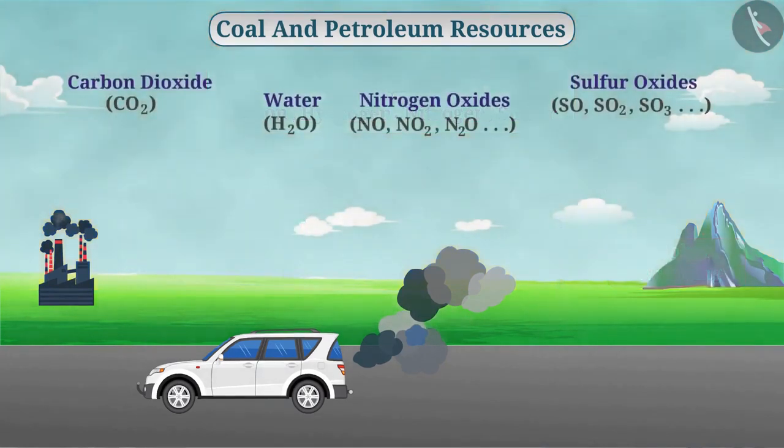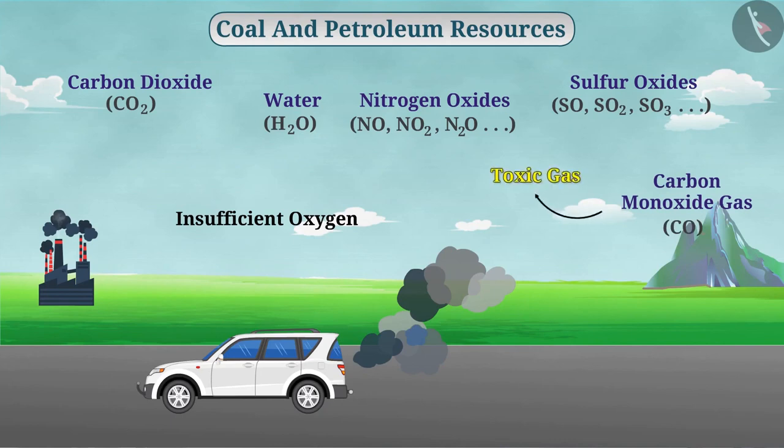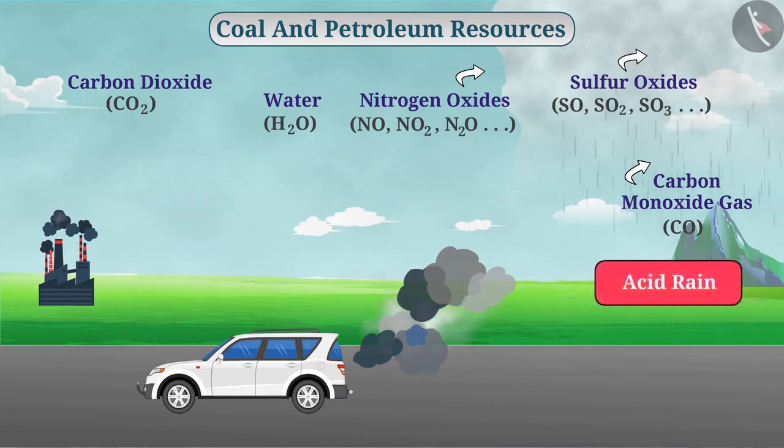At the time of burning these fuels, if the amount of oxygen is insufficient, carbon monoxide gas is produced, which is a toxic gas. Similarly, nitrogen and sulfur oxides are also toxic gases. In the upper atmosphere, when these gases are mixed with rain, it causes acid rain. You should search for the harmful effects of acid rain on the internet.